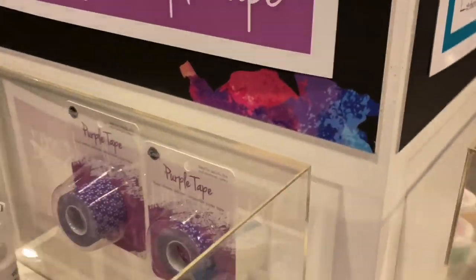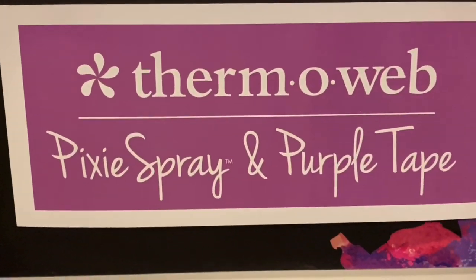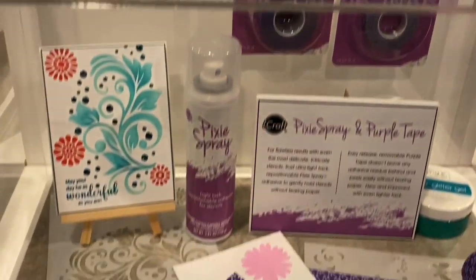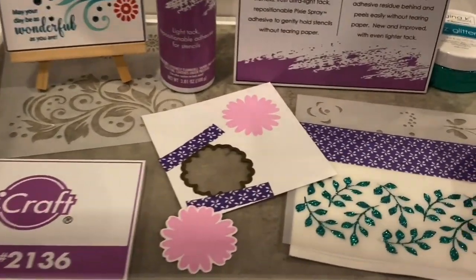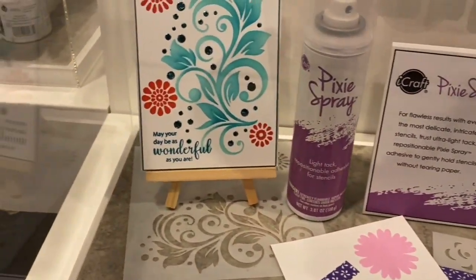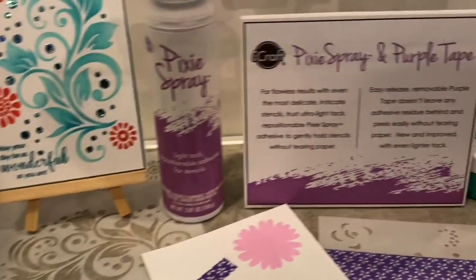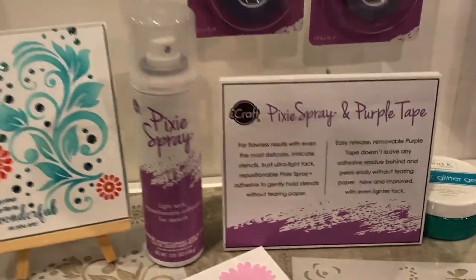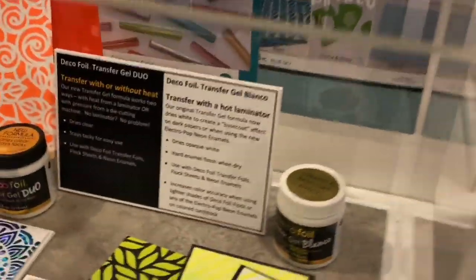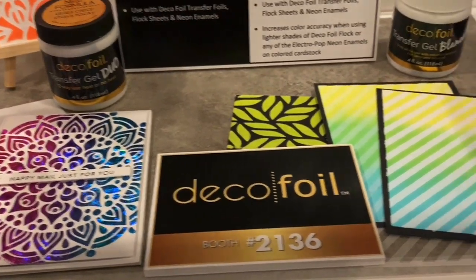Then you have this Pixie Spray and the purple tape, probably in different sizes. Oh, look at the purple tape with a beautiful design! And Pixie Spray — I'm guessing that would be shown later; it tells you there what it does, you can read about that. And the last one is this one over here — the Deco Foil. How cool is that? Wow!